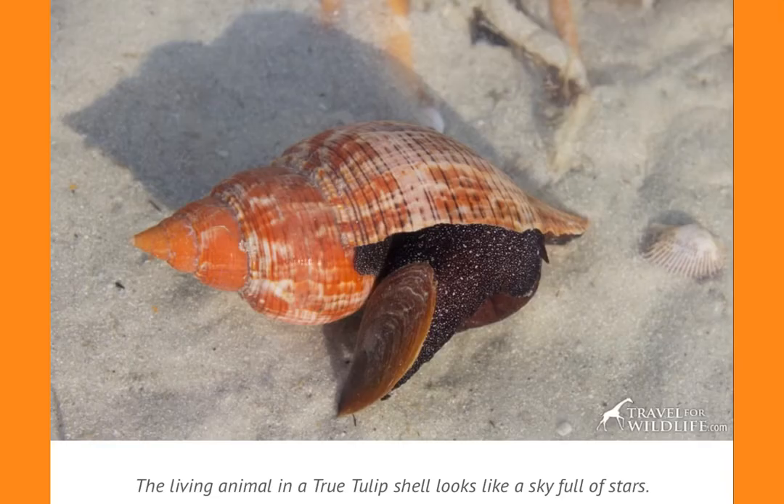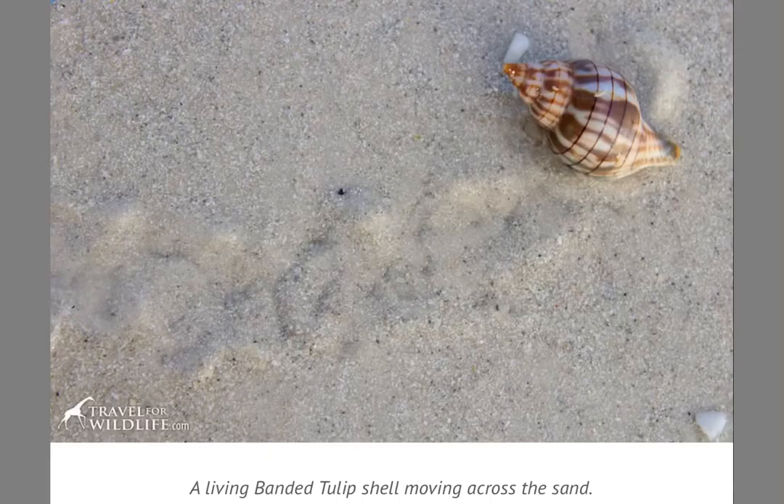Here's a true tulip shell and you can see that the body looks like a sky full of shiny stars, and the operculum is sitting out so it's coming out of its shell. Here's a living banded tulip shell and it is moving across the sand. Can you see the pattern it's making as it uses its foot to move itself across the sand?